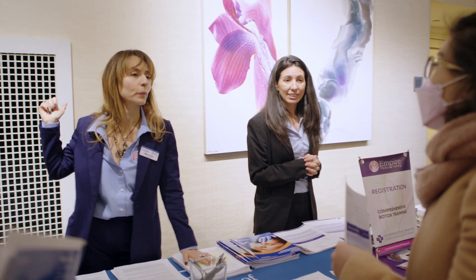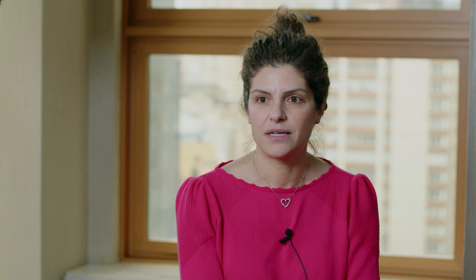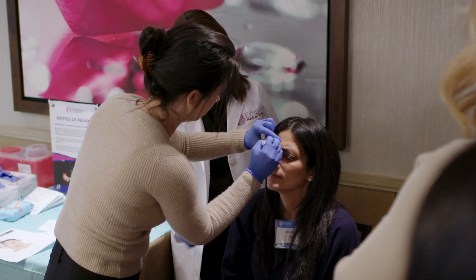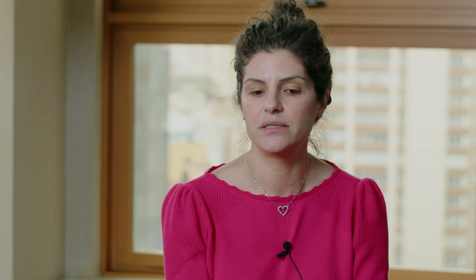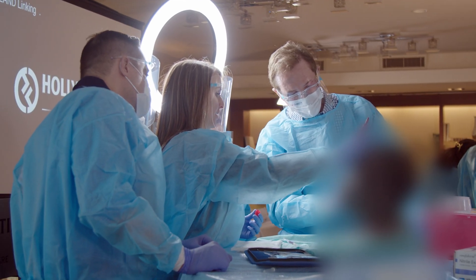The instructors have been knowledgeable and helpful. The training has been comprehensive. All the materials that I've received and worked with have been very educational and targeted to what I need to do. I've just had a great experience overall. I'm impressed at all the courses and how much information they offer and the knowledge that we are learning during the classes.